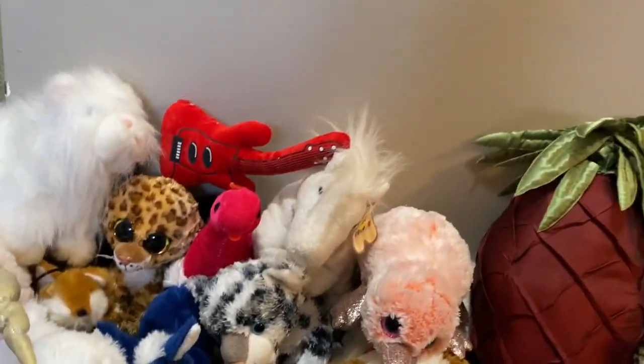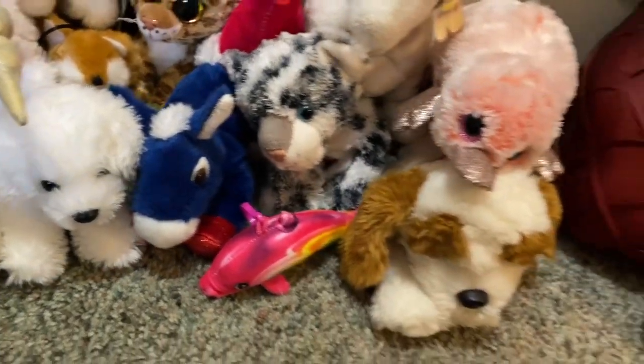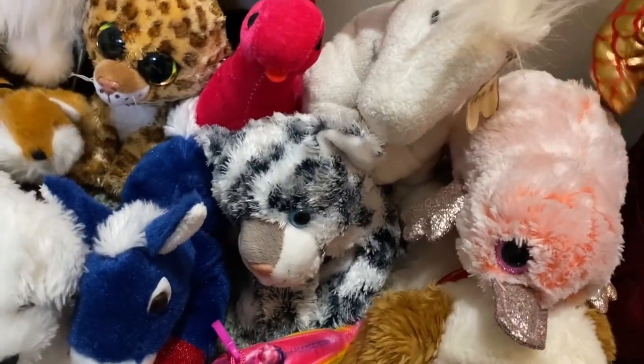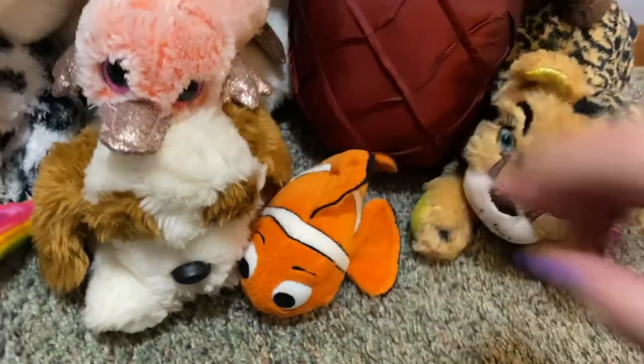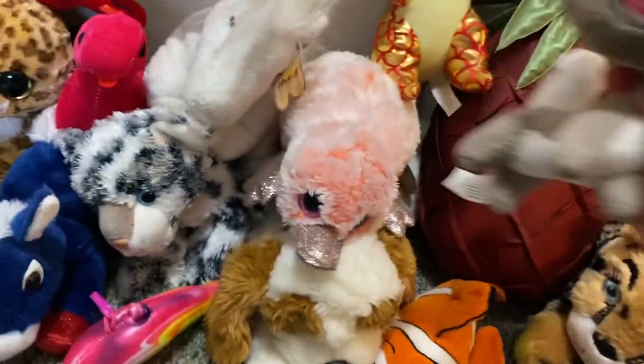It looks like it could be Lisa Frank, but it doesn't say that — it says it's from Nanko. So it's just a Nanko dolphin and a little kangaroo. I love kangaroos. Also picked up Nemo — I love clownfish and Nemo. And an LPS to sell.